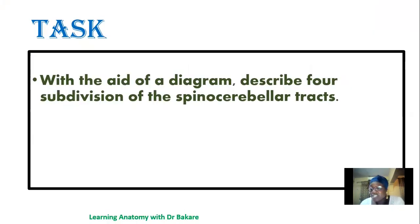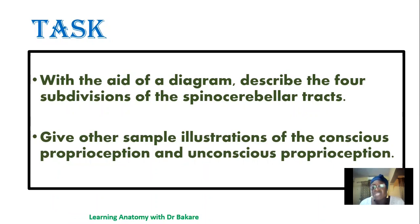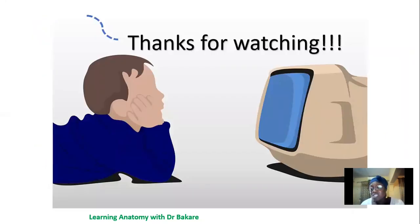Here is a short task: with the aid of a diagram, describe the four subdivisions of the spinocerebellar tracts. Also give other sample illustrations of conscious proprioception and unconscious proprioception beyond the two examples provided. Try to think of other illustrations on your own for a better understanding. Thank you for watching — I'll be expecting questions in the comment section.